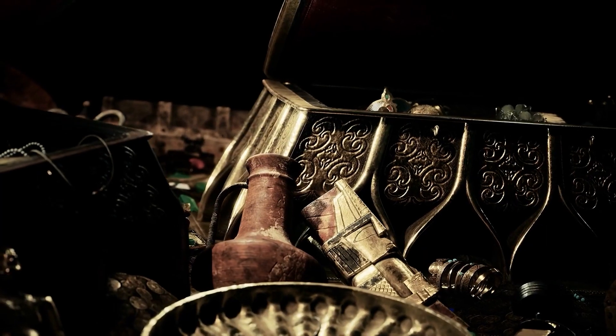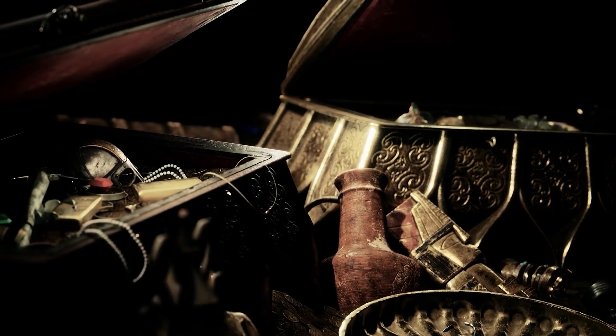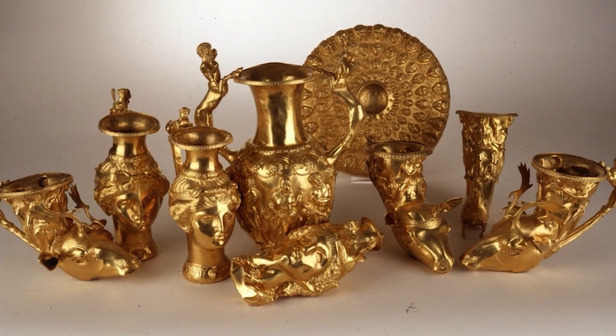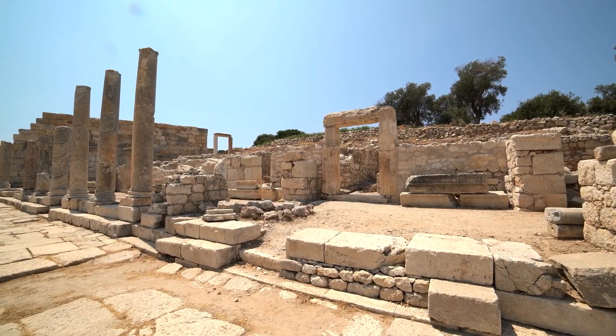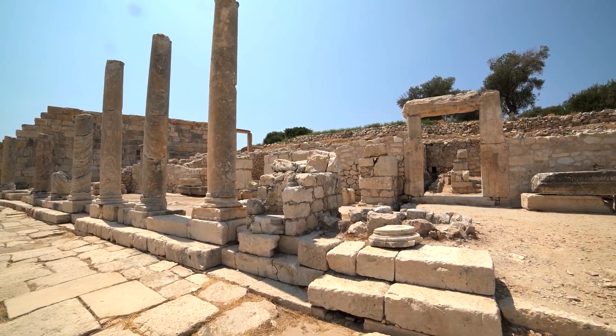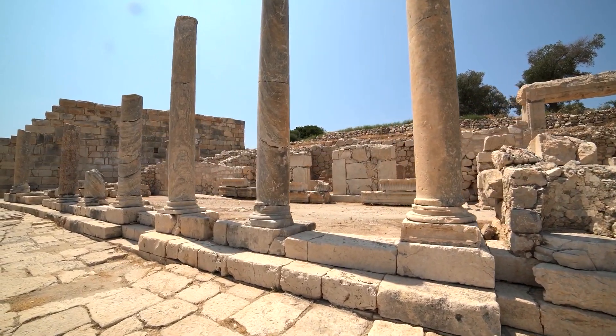So there we have it — an odyssey through time and space, chasing gold, history and the human spirit. From Sutton Hoo's ghostly ship to the sunken SS Central America, and from the golden pharaoh Tutankhamun's resting place to the Thracian's exquisite golden hoard in Panagyurishte, we've uncovered not just treasures but narratives, civilizations and cultures that once flourished. After all, the real treasure lies not in gold or gems, but in the knowledge and understanding we gain.